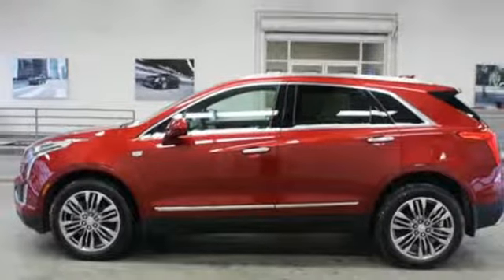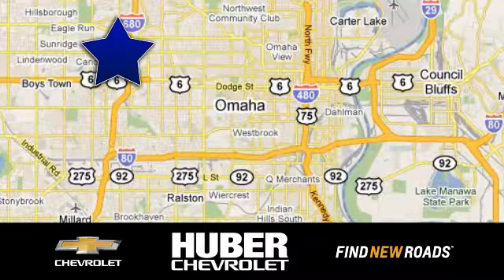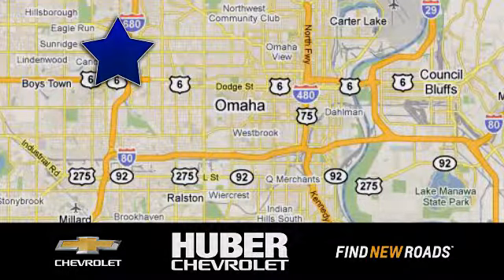The time is now. See it for yourself today. Huber Chevrolet Cadillac. We're located on West Dodge Road in Omaha, Nebraska on the northeast corner of 114th and East Dodge under the expressway.